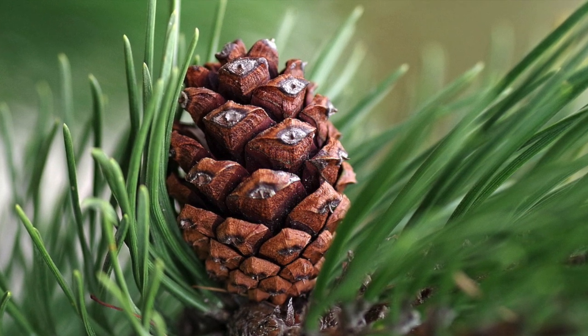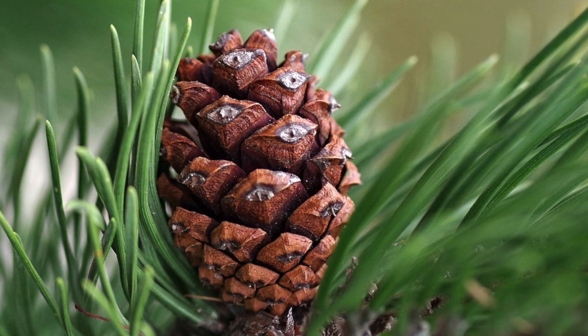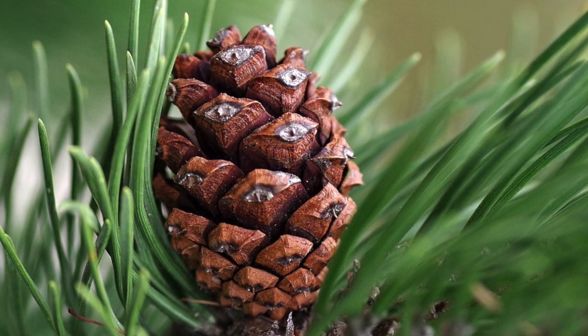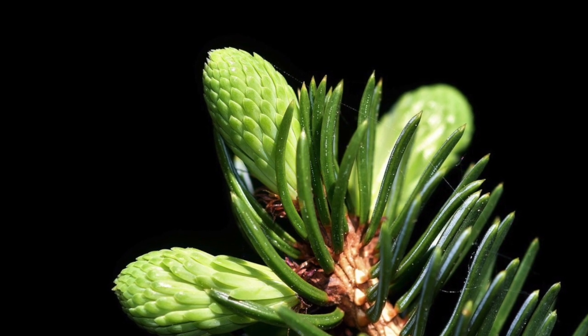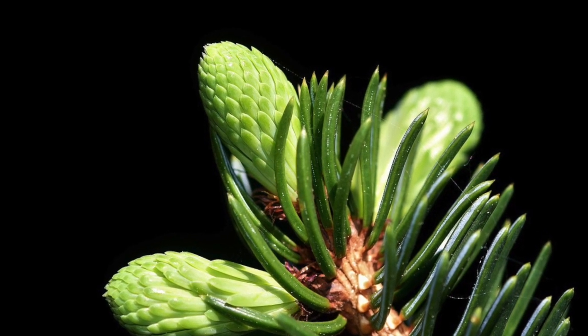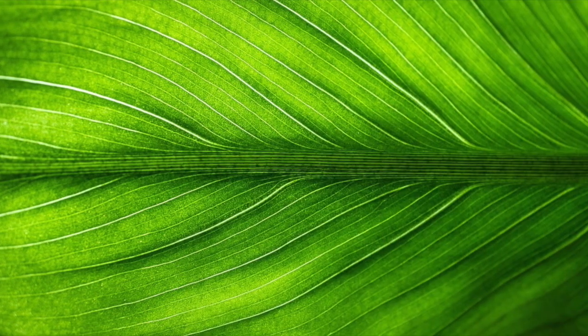Pine cones are gymnosperms. The word gymnosperms means naked seed. Gymnosperms are plants that produce seeds without fruit. A gymnosperm falls in the category of plants that are vascular. But what do I mean by vascular?